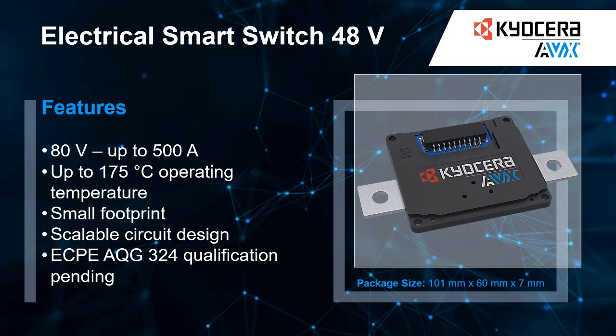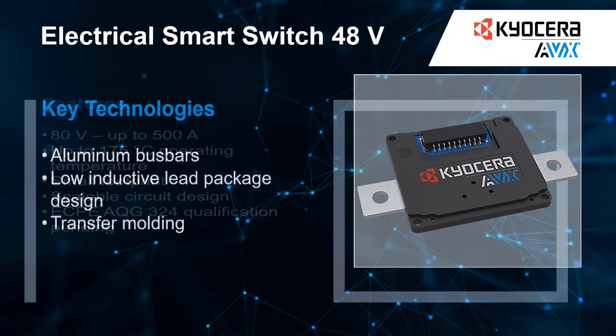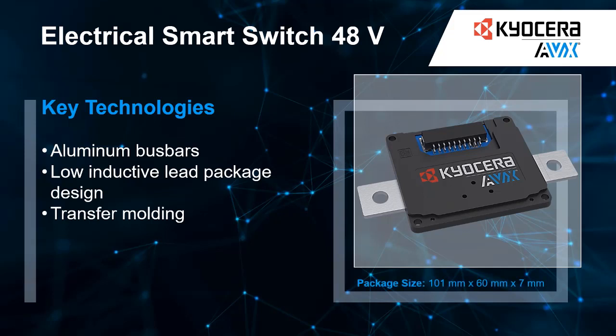Looking for a reliable and efficient way to control your DC power? Look no further than our Electrical Smart Switch. With its smart control technology, you can easily monitor and control your DC power, ensuring that your system operates at peak efficiency. The ESS is a noiseless, intelligent electrical switch designed to control the flow of bidirectional current in a given electrical circuit.